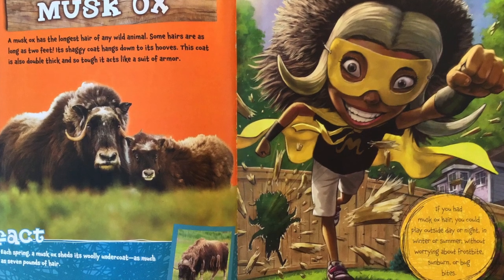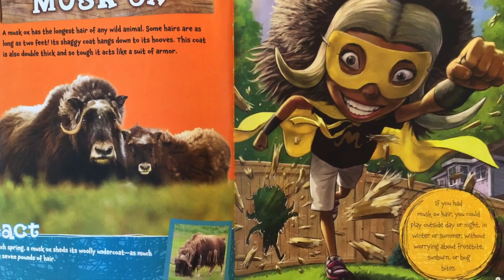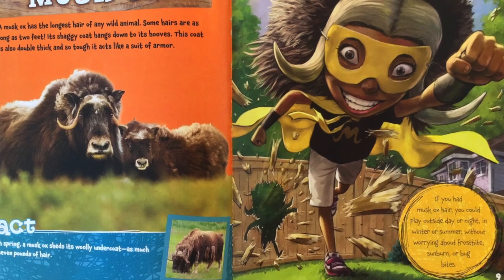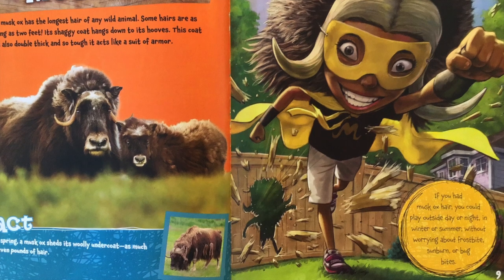Each spring, a musk ox sheds its wooly undercoat — as much as 7 pounds of hair. If you had musk ox hair, you could play outside day or night, in winter or summer, without worrying about frostbite, sunburn, or bug bites.